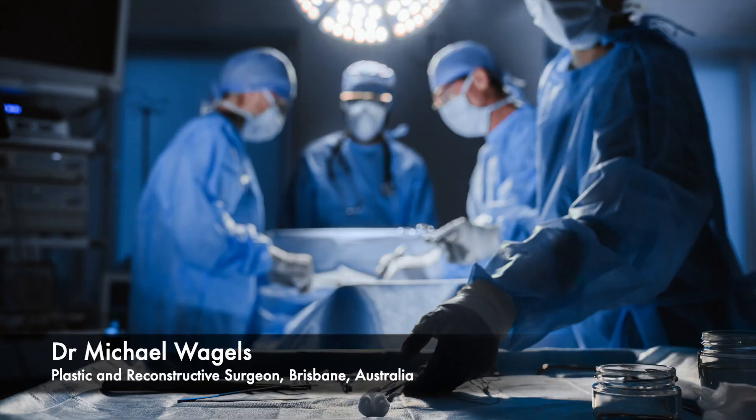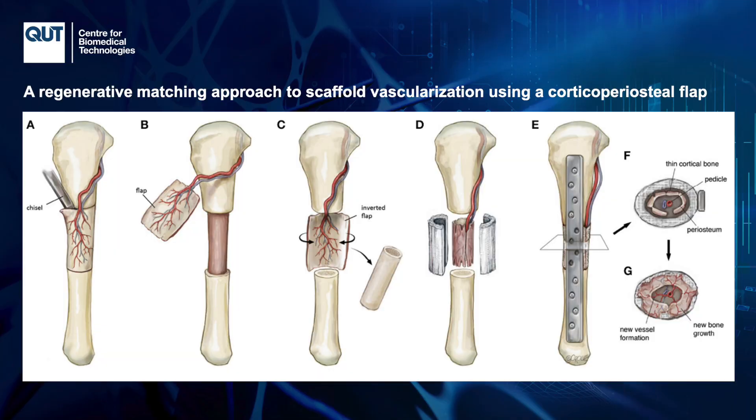My name is Michael Vagels. I'm a plastic and reconstructive surgeon. One of the big problems in reconstructive surgery is managing large defects of bone — by definition, bone defects that don't heal by themselves, and they're depressingly common in the field in which I work. One of the ways we've come up with overcoming that challenge is to use 3D printing technology and reconstructive surgery techniques to bring implants to life in human beings, on the back of a long period of basic science research in animal models.